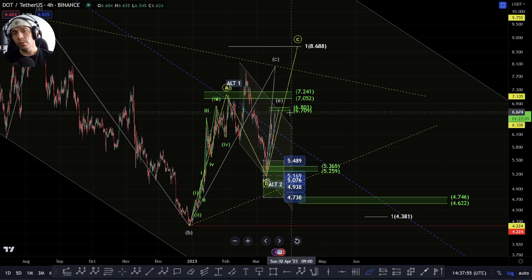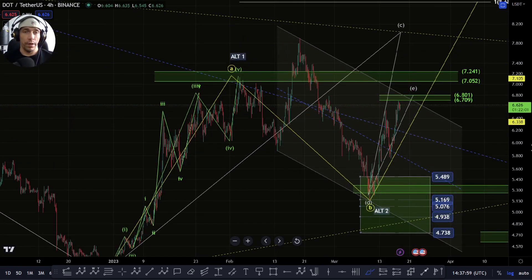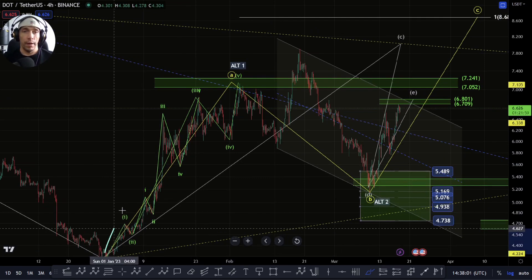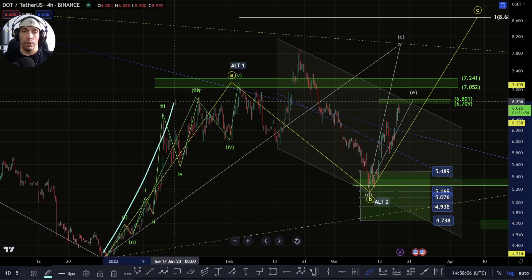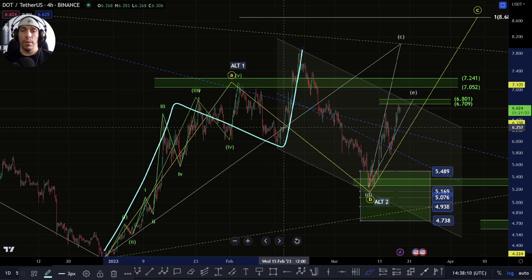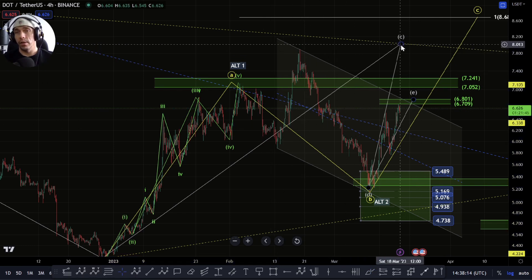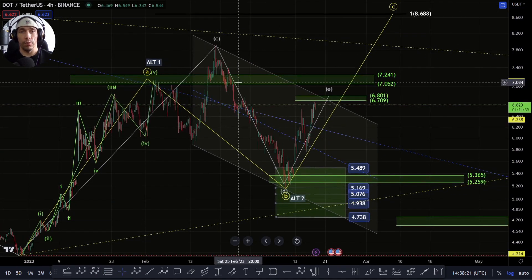There is also the potential that we could look at this move slightly differently within this structure here, and potentially argue that we could count this differently and potentially argue that this is an A, a B, and a C already completed, because it would have met that requirement of that 0.618 as a C-wave. I am counting it as a B-wave currently, but these things we need to just be open to.